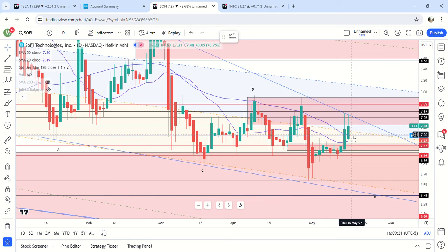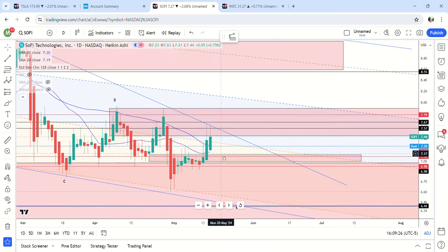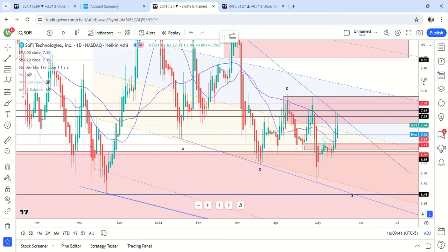We're still above the 20, so we're kind of in between the 20 and the 50, and we have the 200 up here. Again, that supply zone like I said in the video yesterday is very strong for resistance, and so is this parallel line — it hit it twice and rejected. So the downside is most likely.